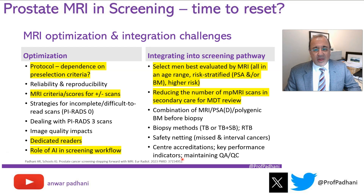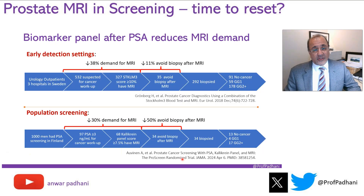Can we reduce the number of MRIs we're doing? We're already doing too many MRIs in secondary care, and adding a whole cohort from screening would be problematic for radiologists. Using a multi-layered approach, it is possible to reduce the total number of men coming for MRI. In early detection settings, using the Stockholm test can reduce MRI demand by almost 40%, and subsequently reduce the need for biopsy by about 10%. Using the caloric test, there is a 30% reduction in demand for MRI and a subsequent 50% reduction in prostate biopsies.